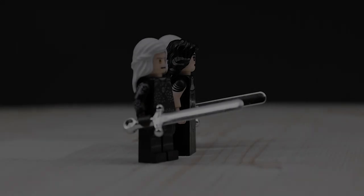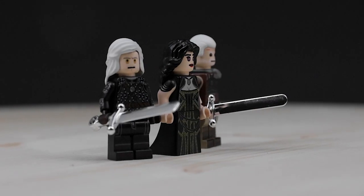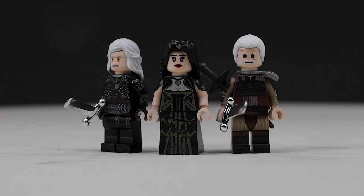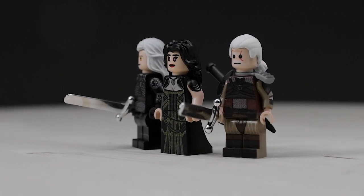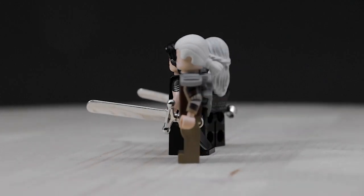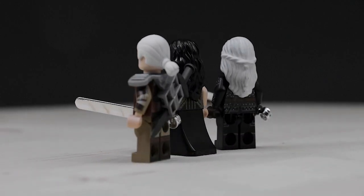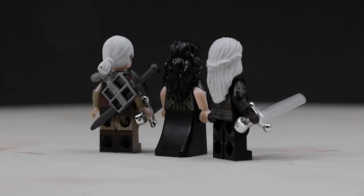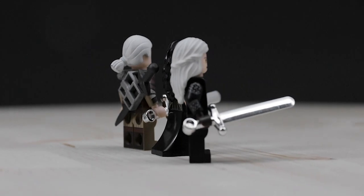Hey, what's going on guys? It is Jack here. And today I'm actually super excited to show you some custom printed minifigures from The Witcher. Now if you don't know what The Witcher is, it started off as a fantasy book series that spanned from the early 1990s to the early 2000s. And it picked up a lot of traction — a lot of people really liked this series. So they made a video game off of it in the mid 2000s and then two more after that. And we're even waiting on a Witcher 4 right now.